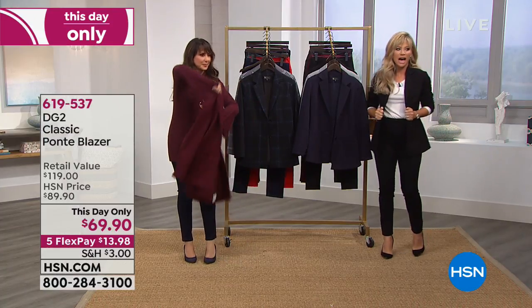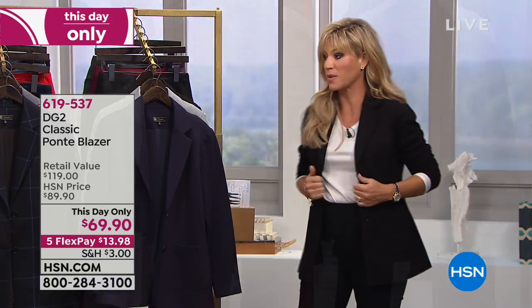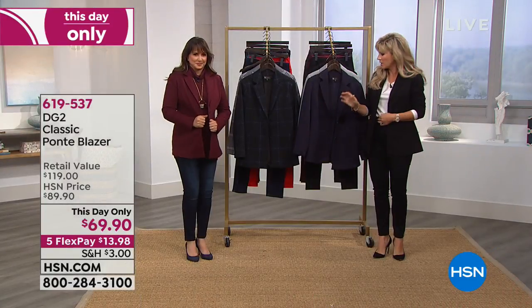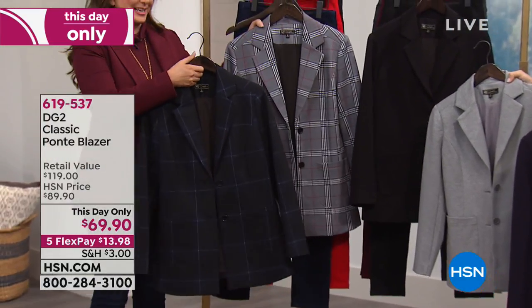We're going to go through all the colors. I'm wearing this in black. Siobhan has it in gorgeous wine. We also have it in navy and gray, and then two plaid prints — Boston plaid and Glen plaid. The Boston is a dark navy with a very light, almost white thread. And there are matching Ponte pants available if you want to really fashion-forward it.